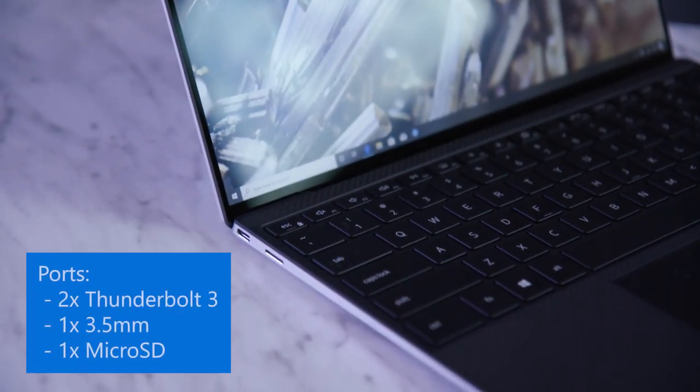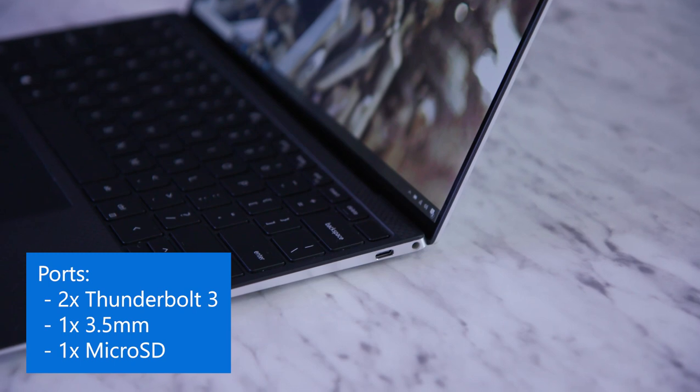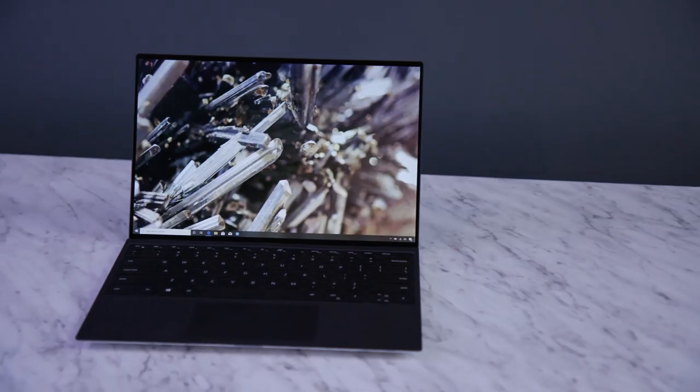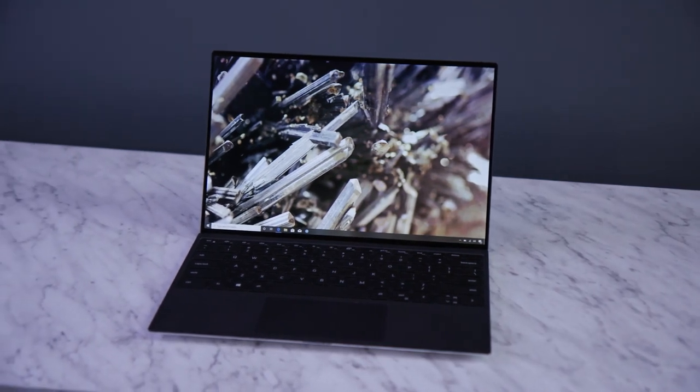Port-wise, we have a couple of Thunderbolt 3 ports, a micro SD port, and a headset jack. So you don't lose any of your important ports even though this is getting to be a very thin device.